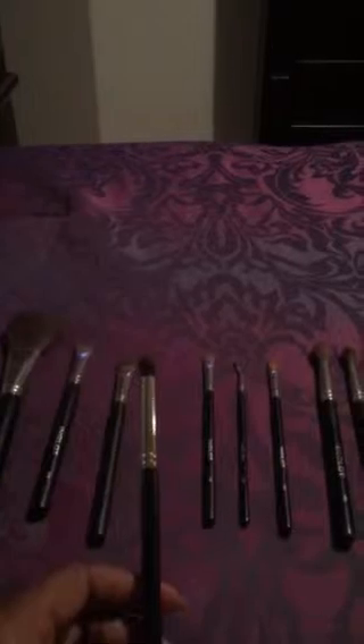The next brush is the 8OHP. It's a pointed precision brush with a nice little dome shape to it. I like to use this for smudging as well, but I also like to use it to get into the crease for a cut crease or precise shadow application. It has ox and pony hair, also comes in synthetic hair, and retails for $18 — that's the price off the website.